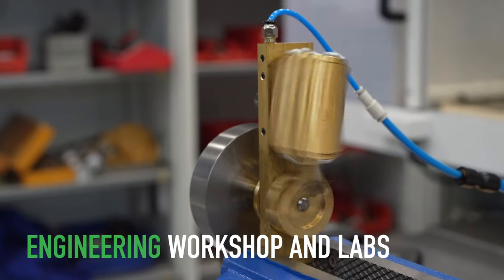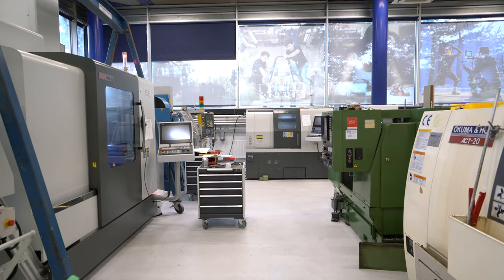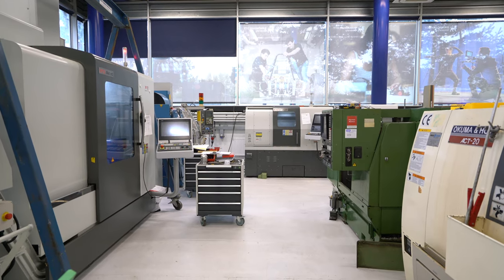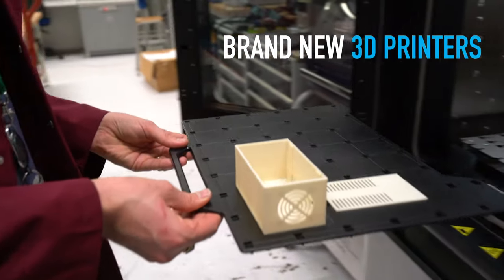We've invested heavily in industry standard machinery — CNC machines, 5-axis milling machines, laser cutters, to name but a few. We've got industry standard kit in our electronics labs and in our advanced project labs we have lots of brand new 3D printers for advanced manufacture.